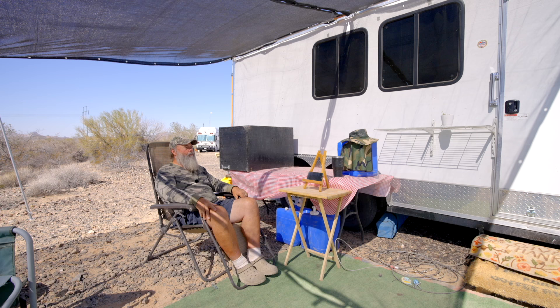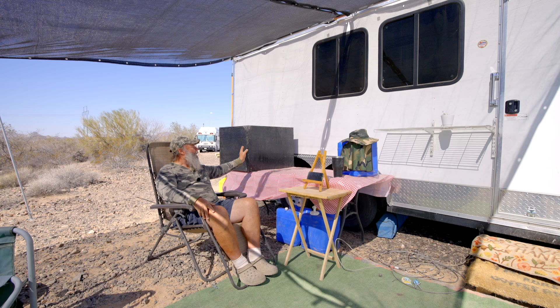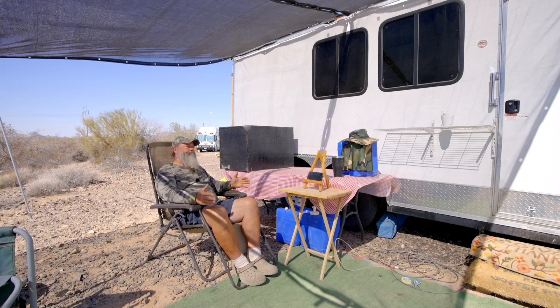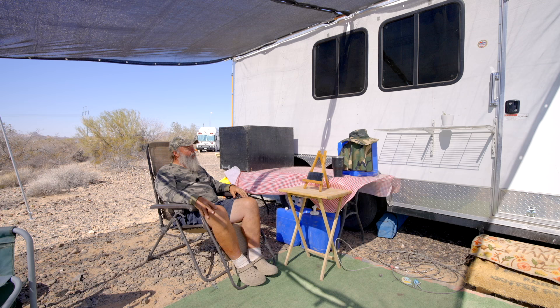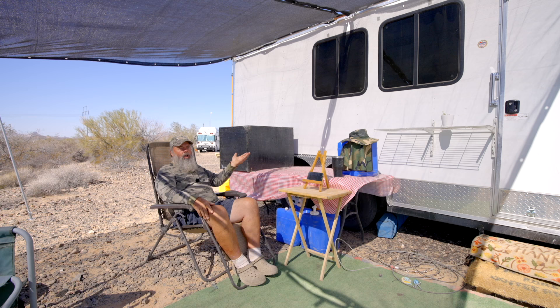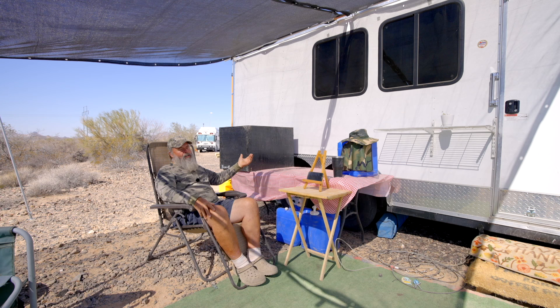Over here is my smoker — it's a little tabletop pellet smoker. I can smoke three to four racks of ribs or about 10 pounds of chicken. It runs on very little power because it uses pellets — about 100 watts to fire up initially, then it settles down to just a blower at around five watts. For a small solar system, that works great. It also has a plate you can swap in for grilling.